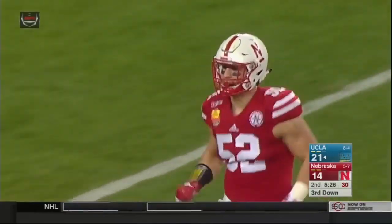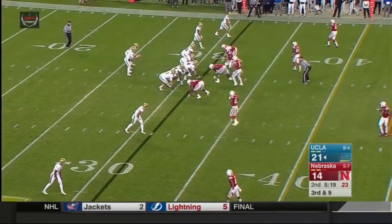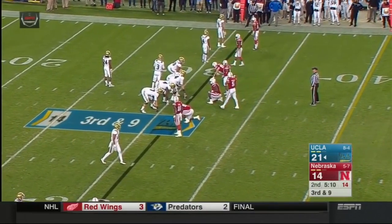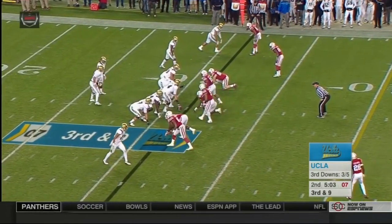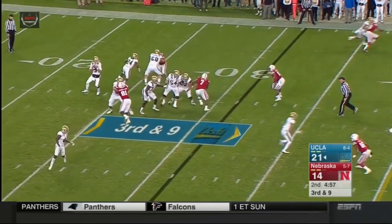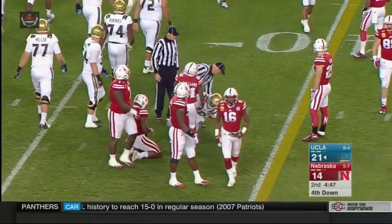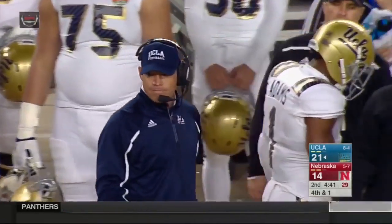Nebraska giving a bit more cushion out on the edges, looks like more of a cover four look with deep quarters. Third and nine, Rosen in the gun, two wideouts each way, Perkins off to his left. 21-14 UCLA, 5:10 to go in the half. The corners come up and press with two deep safeties. Play clock counts down — Rosen gets the snap, back to throw, sets, throws — pass caught, short of the first down. Pulled into the 39, but he needed to get to the 40. Fourth down, and the Huskers get a three and out for the Blackshirts. Great job making the tackle, not allowing any yards after the catch — that's going to force a punt.